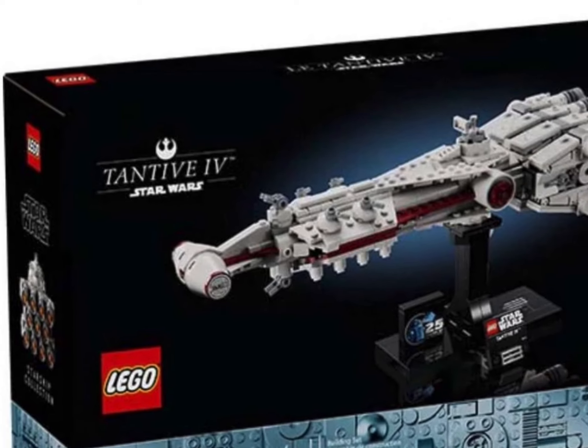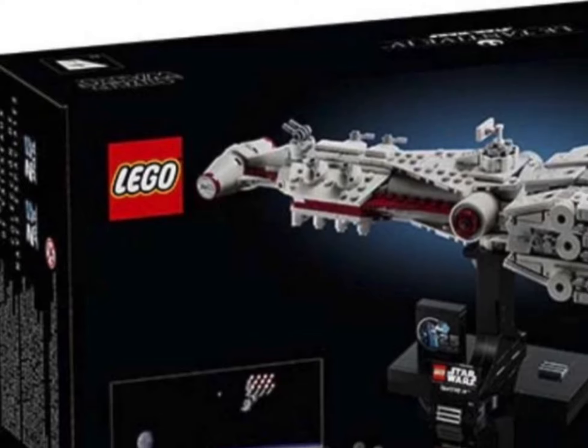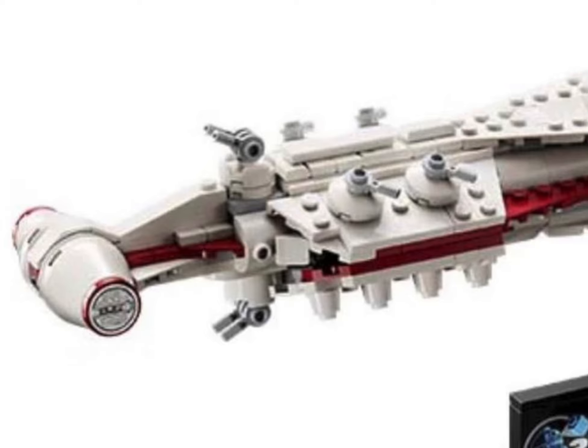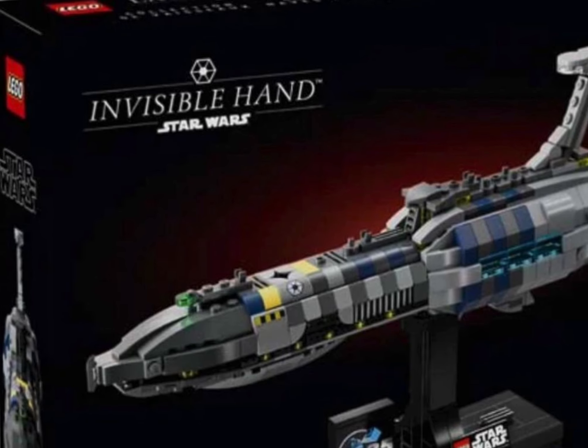Next up is the Tantive IV — this one's going to be 654 pieces, $70 US or £60 here in the UK. Fans have been crying out for a remake of the play scale set for some time, so really good to see.